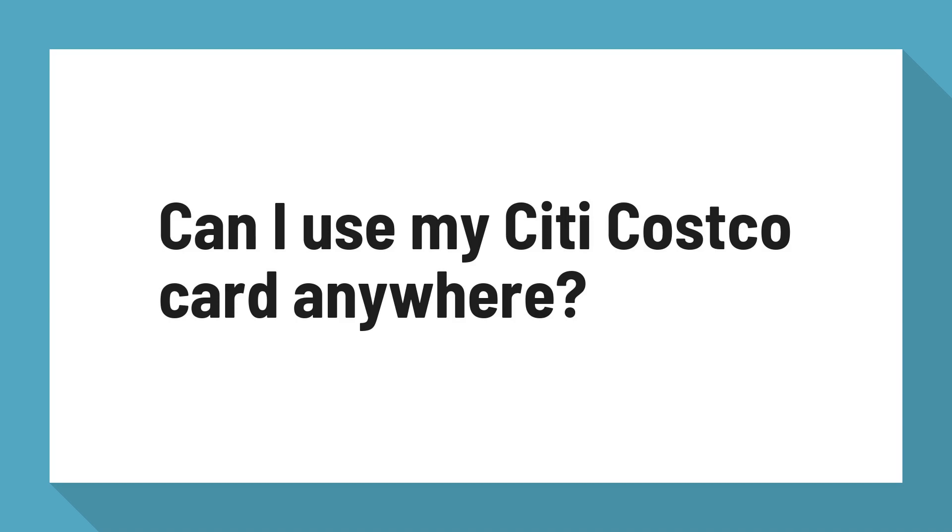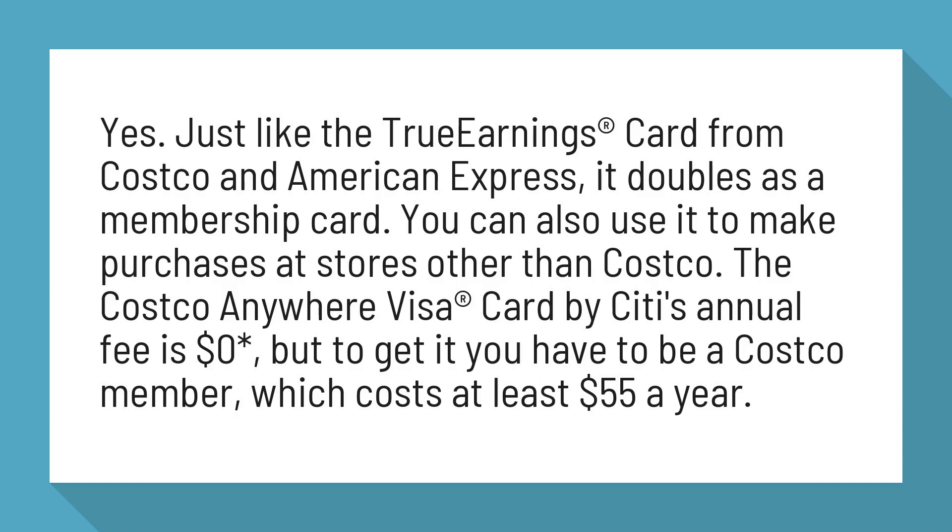Can I use my Citi Costco Card anywhere? Yes. Just like the True Earnings Card from Costco and American Express, it doubles as a membership card. You can also use it to make purchases at stores other than Costco.